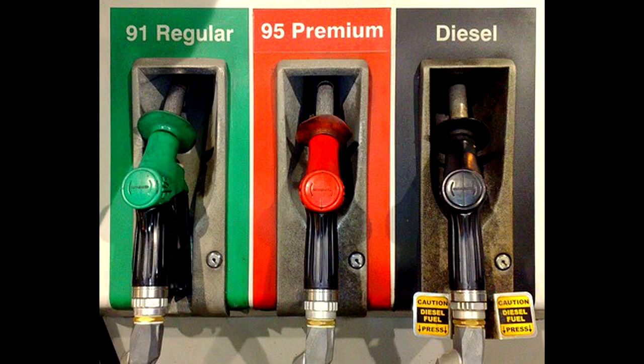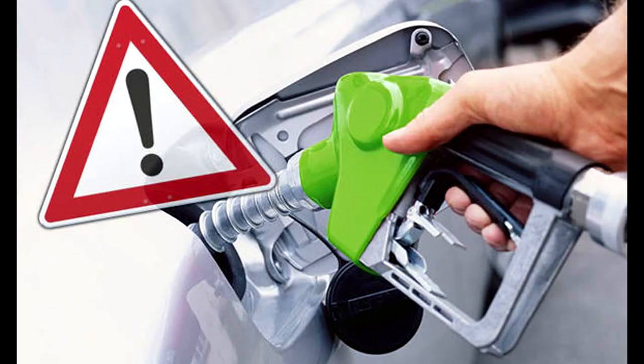What happens if you put diesel in a gas engine? With diesel fuel cars growing in popularity, most gas stations are starting to sprinkle in diesel pumps among the standard gasoline ones. We've all been caught off guard a few times and accidentally pulled up to the wrong pump without paying attention. So what happens if you accidentally add diesel fuel to a gas engine? In general, your car will run sluggish before it stops running altogether.